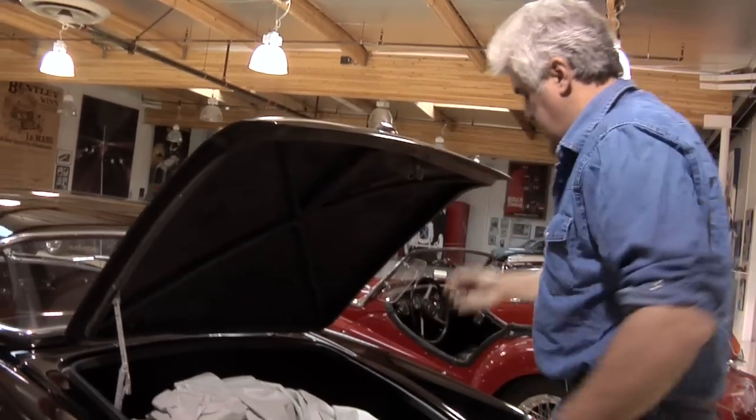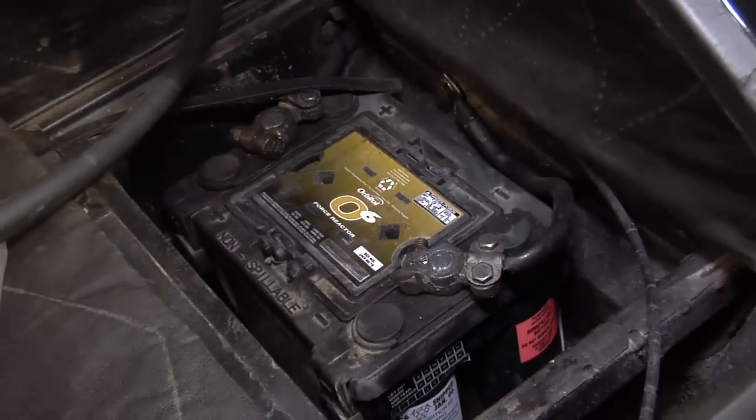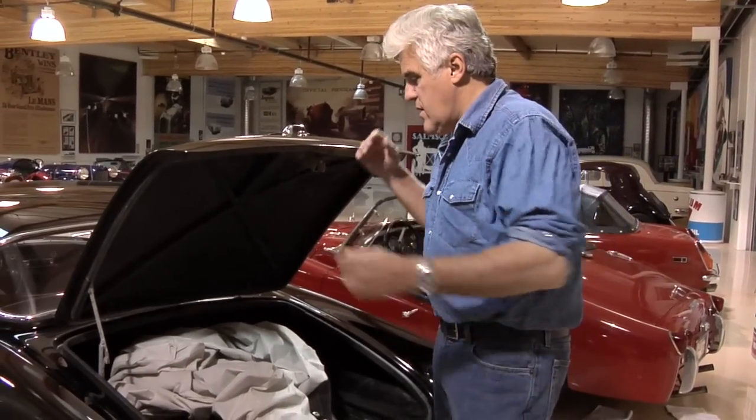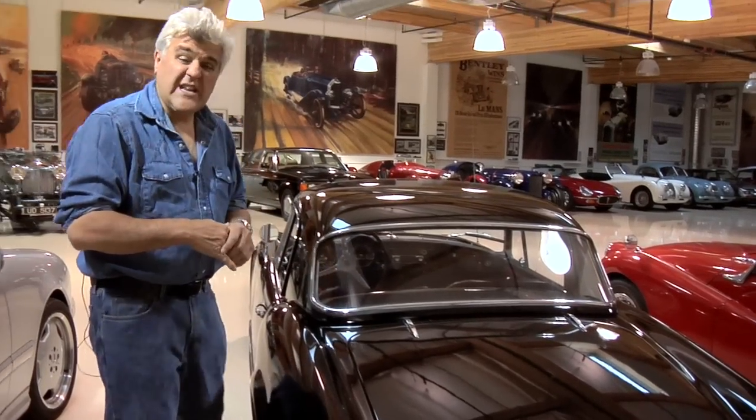The battery is in the trunk right here. This car needs a bit of restoration and someday we may do it, but it has a nice patina — it's a nice old girl that's been kept up. Well, it's probably time to take it for a ride.